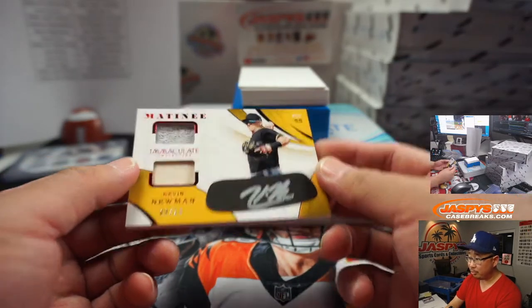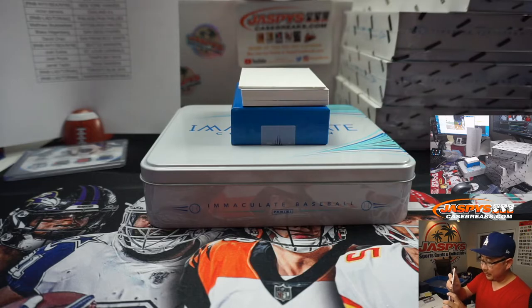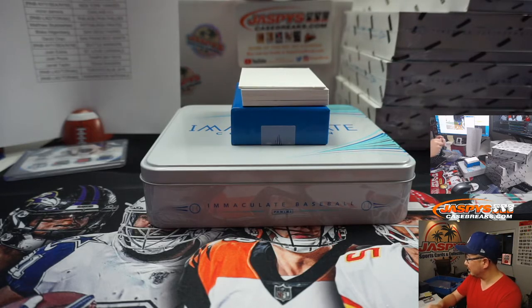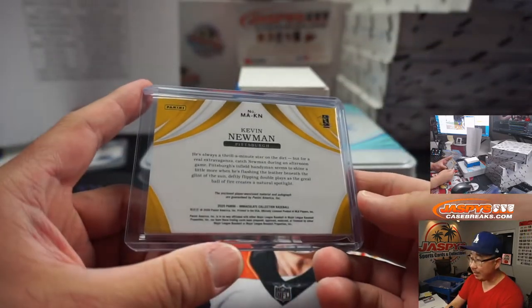Kevin Newman, dual relic and silver ink autograph. 20 seconds left — OKC's down by a point, not calling a timeout. Chris Paul setting up the play. Almost stolen — Dort blocked, gets his own. What is happening here? Dual relic and silver ink autograph for the Pirates, Matthew Stubblefield.